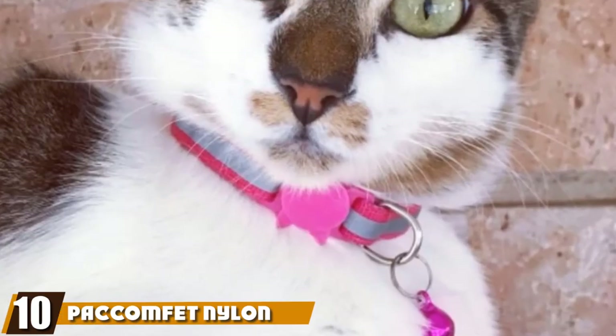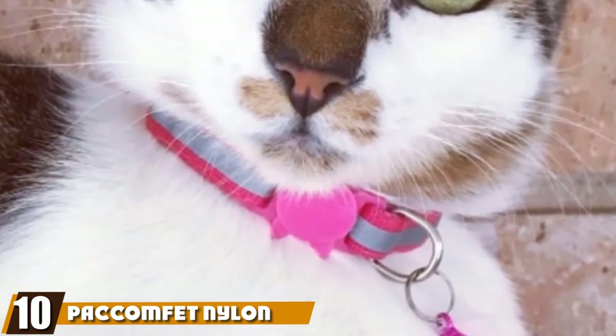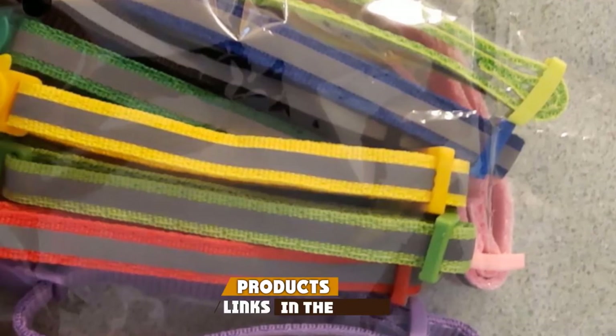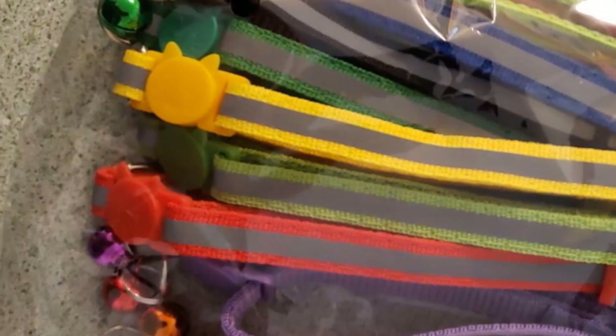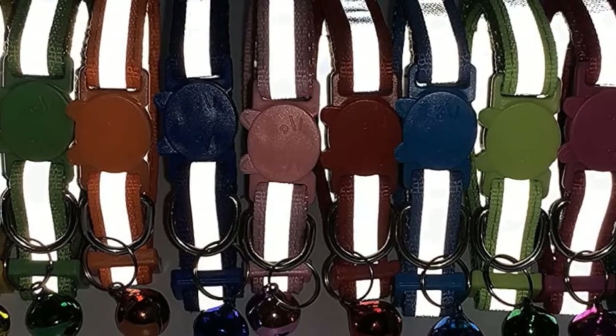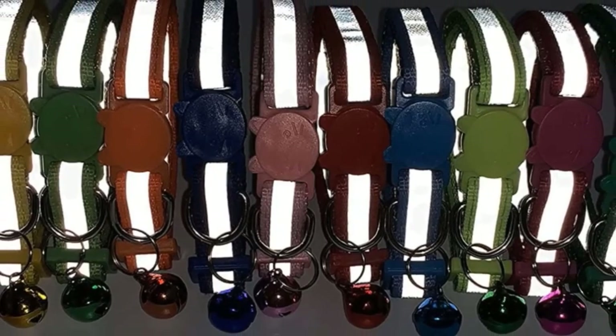Finally, the number 10 position is dominated by Pacumfit Nylon Reflective Cat Collar. When ordered, you'll get a package of 12 collars, each of a different color. The collar comes with reflective strips so that your cat is visible when she is out roaming. The material used to make the collar is solid nylon and a multi-color bell is attached to the reflective collar.